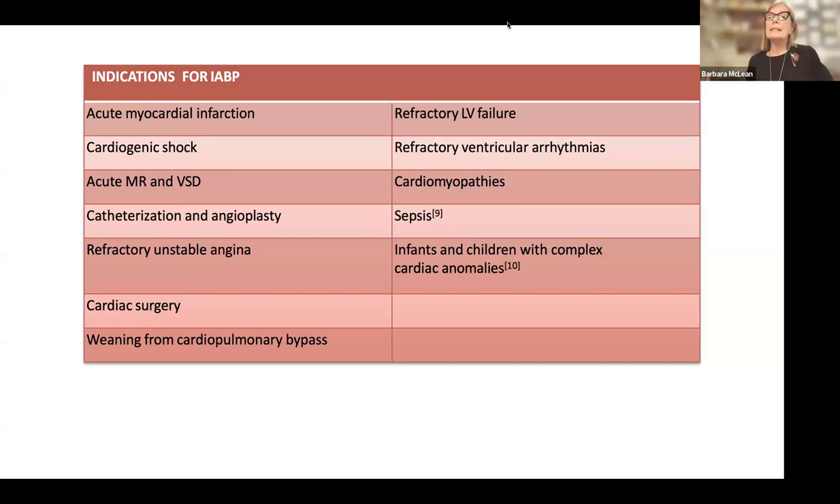Why do we consider using mechanical circulatory support — intra-aortic balloon pump, LVAD, Impella — in patients? The reason is when they have refractory left ventricular failure. That's what's really important to remember: refractory left ventricular failure. If they're in cardiogenic shock or they have refractory ventricular dysrhythmias after an acute myocardial infarction, that's very common to see the utilization of mechanical circulatory support. If the patient has severe, profound mitral regurgitation — usually from a papillary muscle rupture or from an anteroseptal infarct — they have an opening in the septal wall between the right and the left heart.